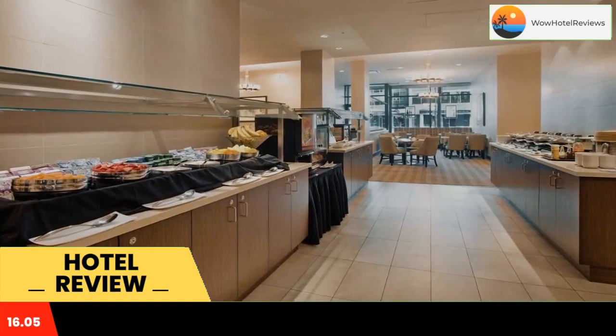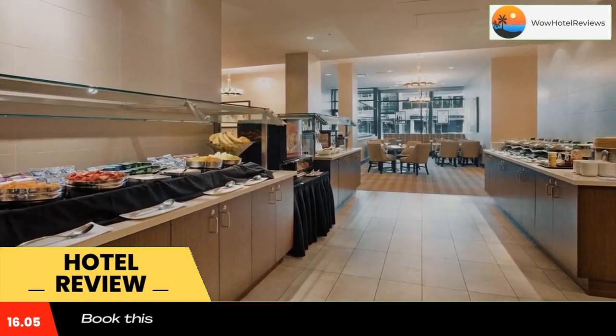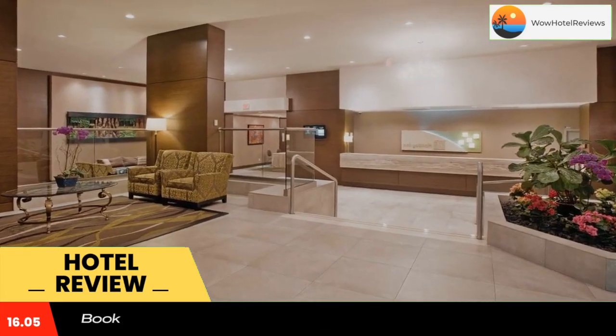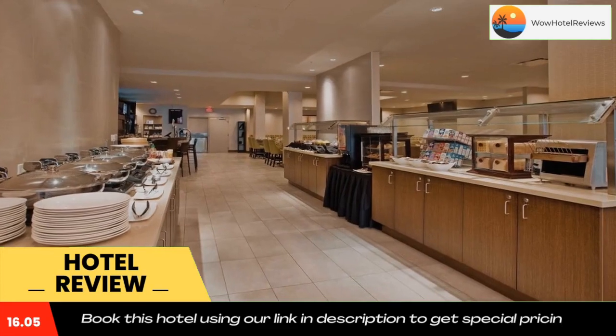An indoor pool and sun deck are featured at the Holiday Inn Vancouver Center Broadway, 7 minutes from Vancouver City Center and 7.5 miles from the Vancouver International Airport.